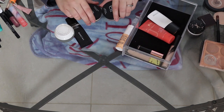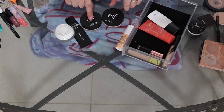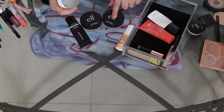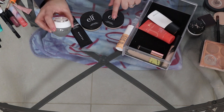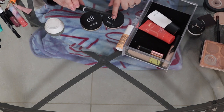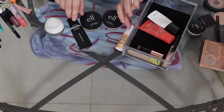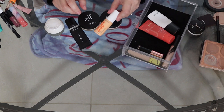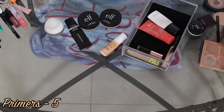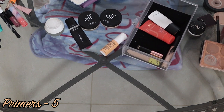I have two from e.l.f. — one is a Luminous Putty Primer and one is a Poreless Putty Primer. Then I have my Becca Zero, which is supposed to be a no-pigment virtual foundation but I actually use it as a primer. I've also got the Morphe Revitalizer Foundation Primer and the Smashbox Vitamin Glow Primer. As we go along, I'll be taking a tally and at the end we'll do a total inventory.